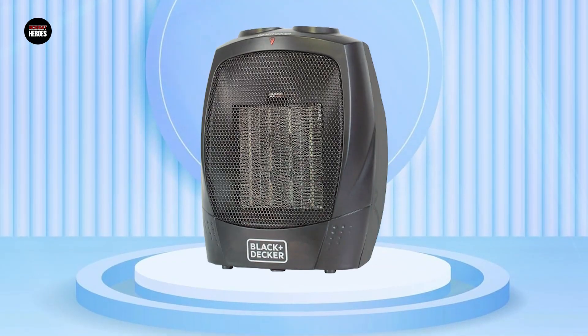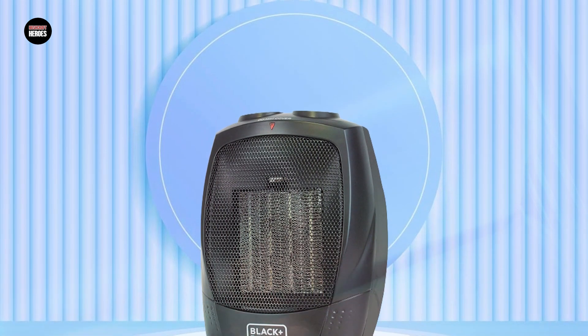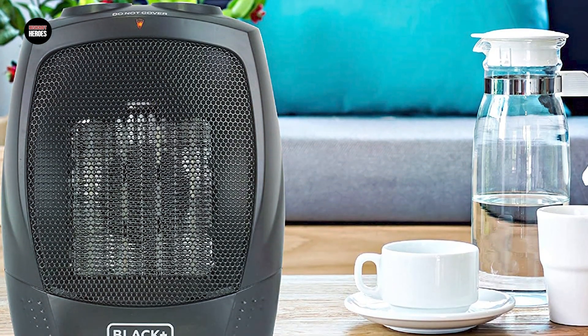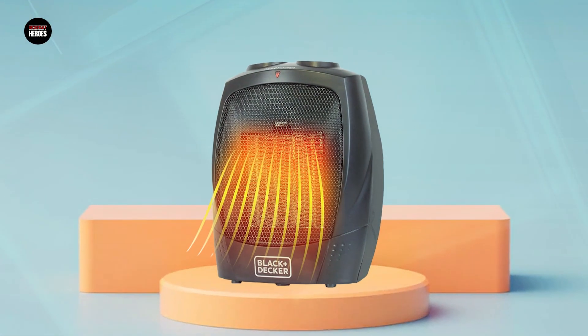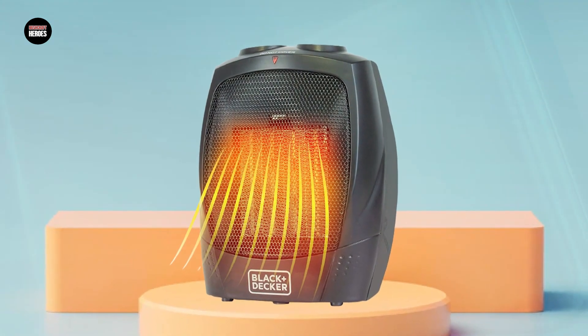Black and Decker Portable Space Heaters are available in a variety of sizes and styles, making them suitable for different room sizes and decor. They are generally easy to operate and maintain and are also energy efficient, helping to reduce your energy bills during the colder months. Overall, the Black and Decker Portable Space Heater is a great option for anyone looking for a compact and reliable way to keep their home warm and comfortable.